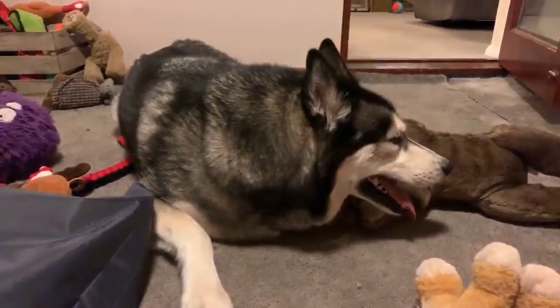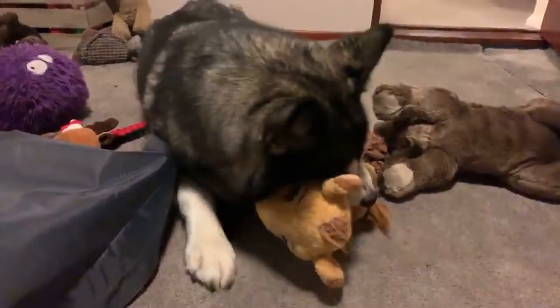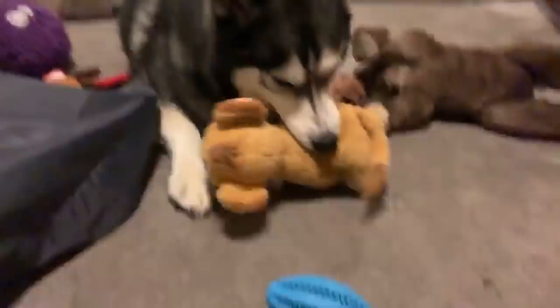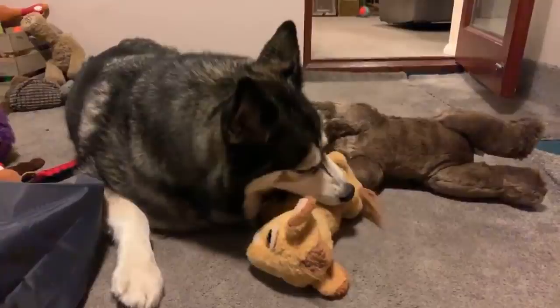Have I any advice for sibling pups that keep fighting each other? You need to see a behaviourist, Tammy — it's impossible to give proper advice for dogs fighting when you can't see them. There can be sibling rivalry between brothers and sisters, usually between same-sex siblings. You just need to look for a trainer or a behaviourist — they'll definitely be able to help you.